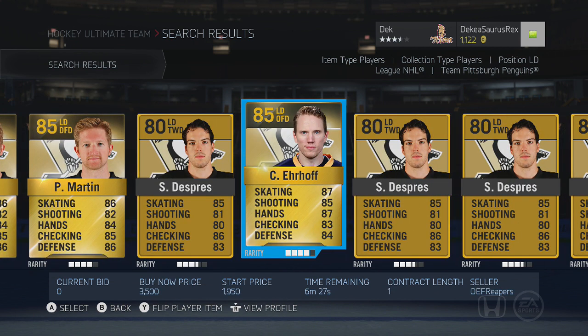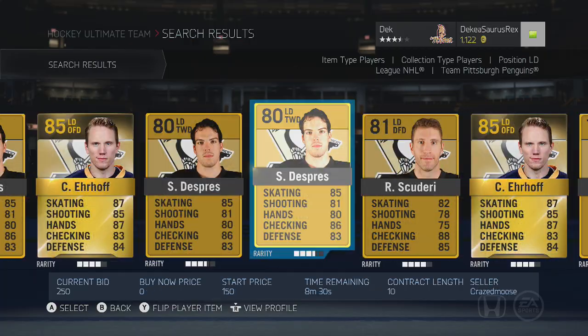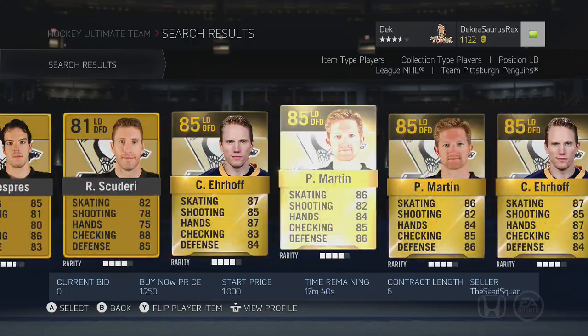Goligoski is also probably about one to two thousand pucks. The next one I have not tried personally, but I've heard really good things — Christian Erhoff. I know he was good last year and based on what you guys have said, he's really good this year as well, with really good offensive stats.